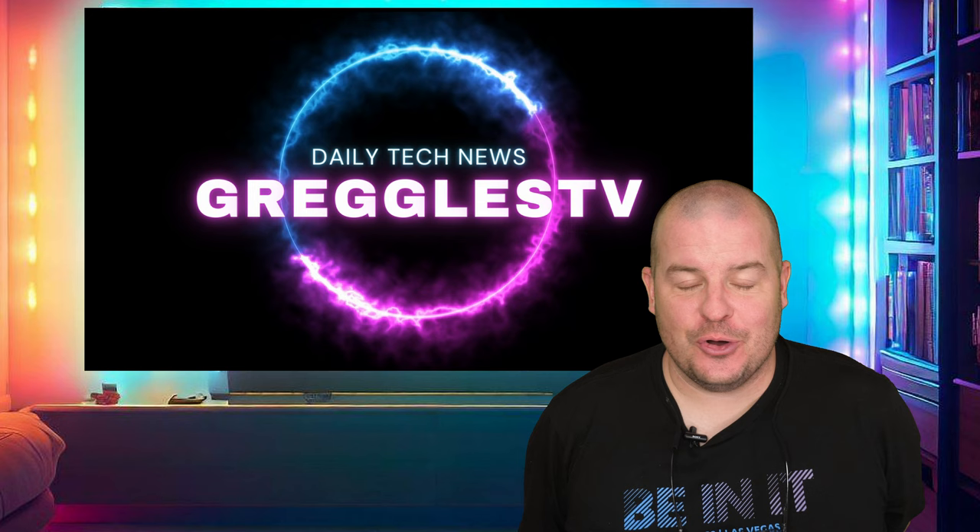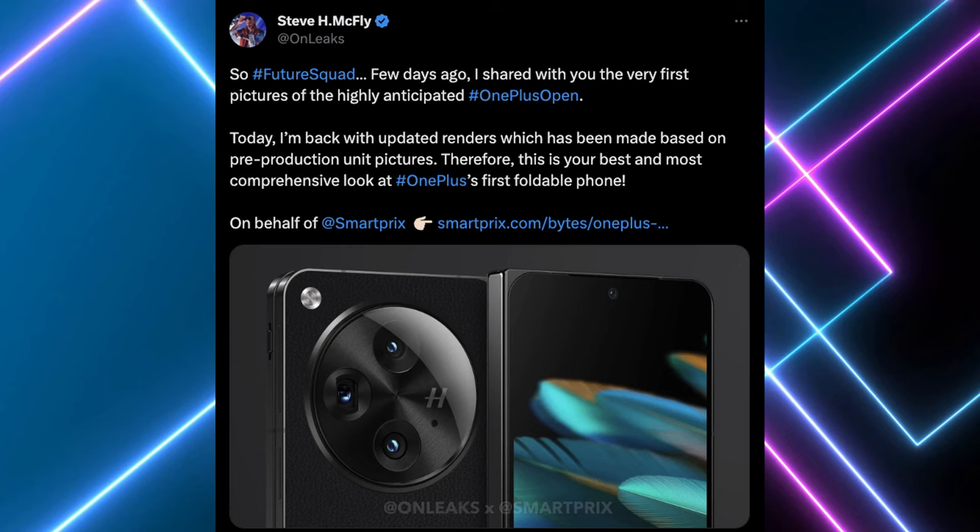Our first story is about the OnePlus Open — it's a folding phone from OnePlus. It was supposed to be launched at the end of this month, but now it's talking to be launched at the end of September and most likely released sometime in October. There are some new, more updated renders coming out, and this is our third set of renders we're seeing for this phone since they've changed.